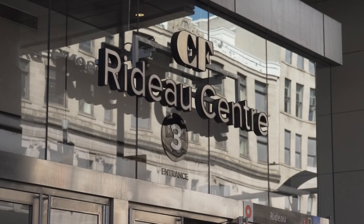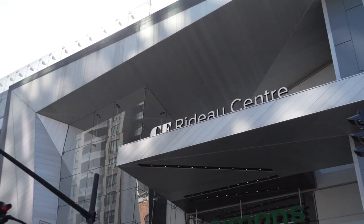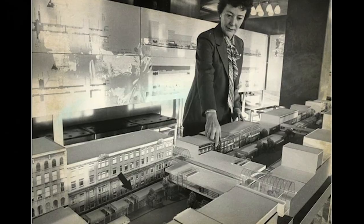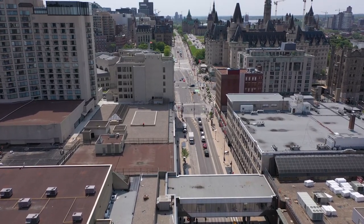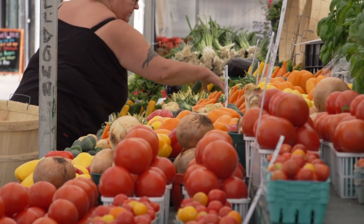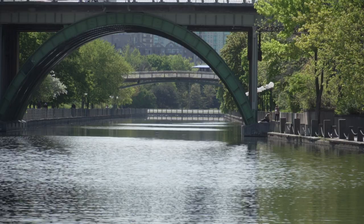Since its inception in 1983, the CF Rideau Center has really been an integral part of the downtown community. We're steps from Parliament Hill, neighboring the historic Byward Market and the UNESCO World Heritage Site Rideau Canal.